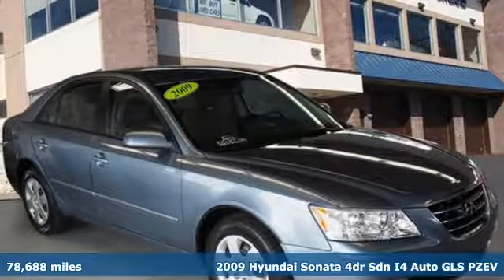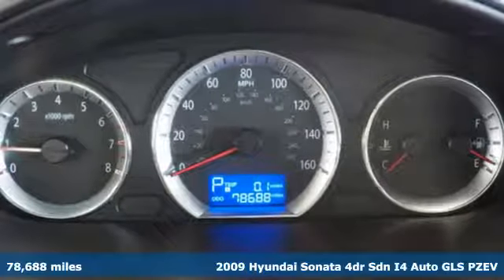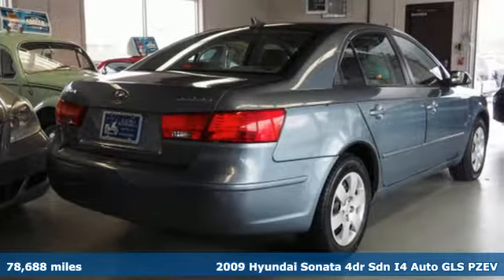Here's a 2009 Hyundai Sonata. Hyundai's attention to detail means a better driving experience for you, and it comes with all the amenities you need.